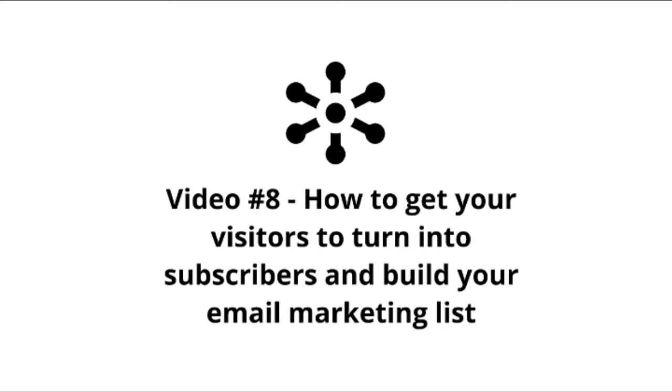Hello and welcome to video number eight. Let's take all the information we've taught you about engagement, and now the step is — they really like you and they want to know more about you. In this step, you're going to learn how to get them from engaged visitors to subscribers, so you can get them on your email list and build a relationship with them.